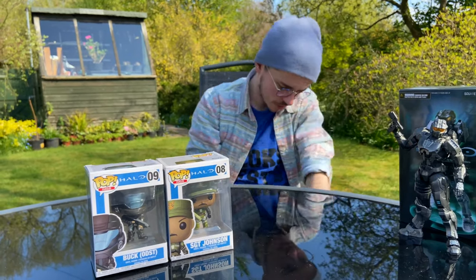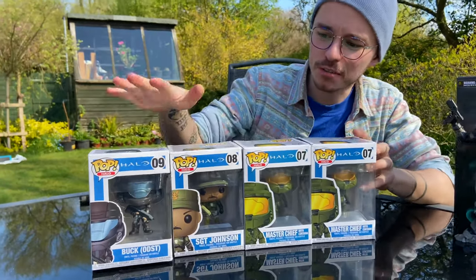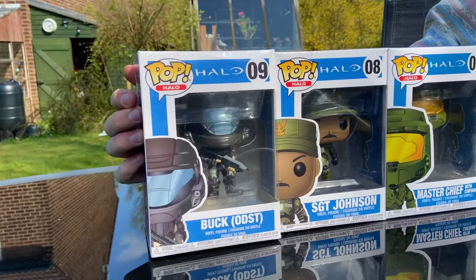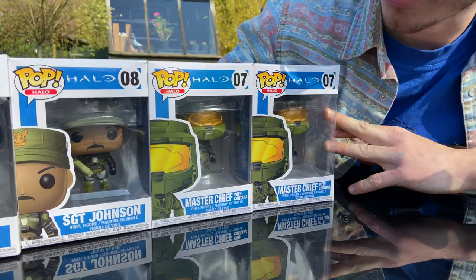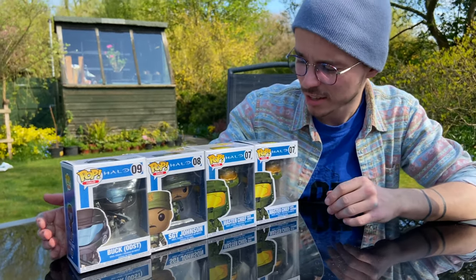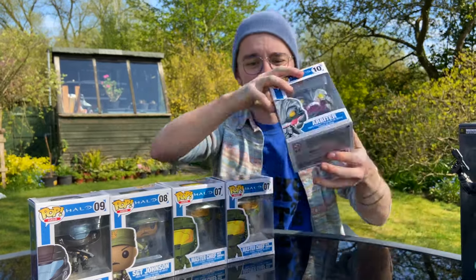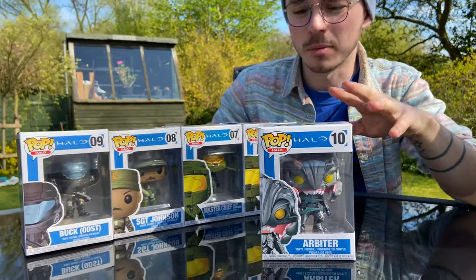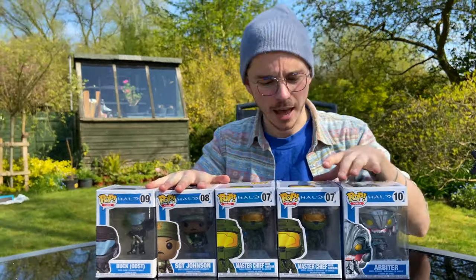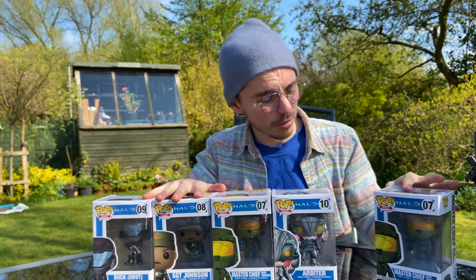I bought those two and then thought I also wanted the Master Chief — they didn't have the Arbiter but I wanted the Chief, so I got two of them. So we've got two Chiefs, a Sergeant Johnson, and a Buck. I'll be doing a full review of these Funko Pops in the future. You can't just have three out of four of the collection, so I went on eBay, had a couple of bidding wars, and eventually struck gold and got the Arbiter for a similar price. So I got five Pop Vinyl figures, and this extra Chief — maybe a giveaway, maybe I'll sell it to a friend.